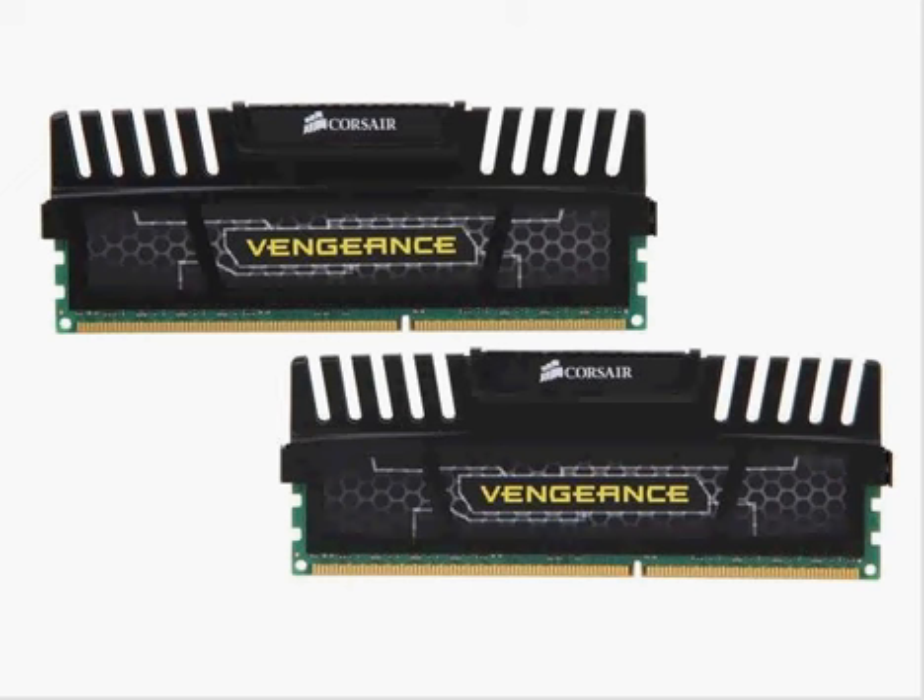Maybe you can find them cheaper, I don't know. I usually buy from Newegg because I feel like they're the best. So they're DDR3 for AMD and Intel Dual Channel Processors, 1600 MHz, 9-9-9-24 latency, Vengeance Heat Spreader for style and performance, and Intel XMP 1.3 Extreme Memory Profile Support.